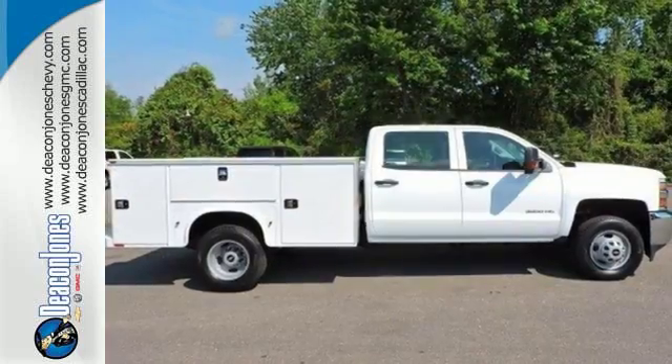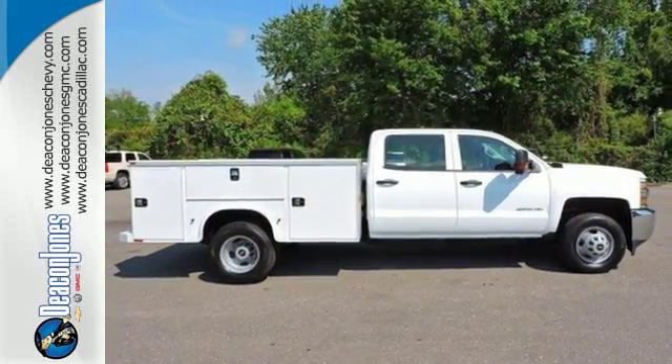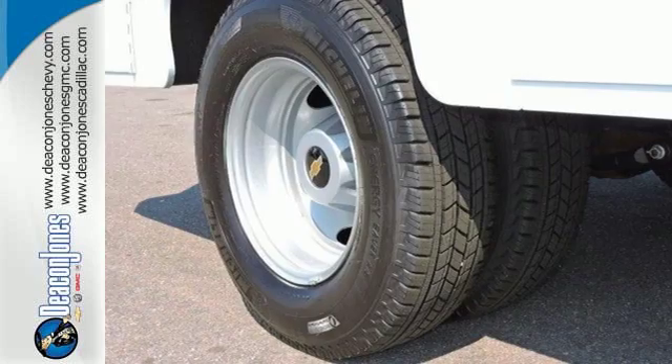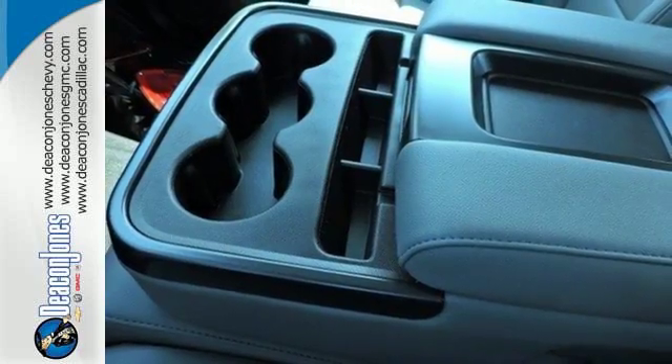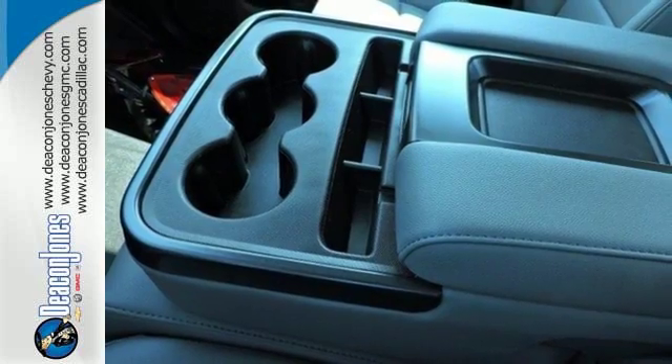The fully-boxed frame is reinforced with nine cross-members, making it perfect for back-breaking cargo. There's no reason to take off your gloves with an interior that features large buttons and knobs centrally located for easy access.